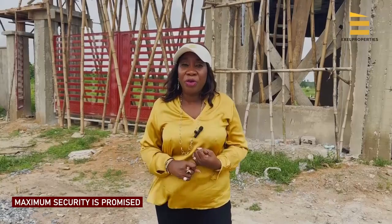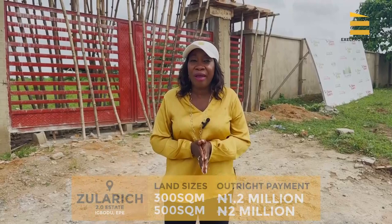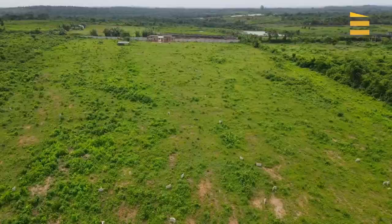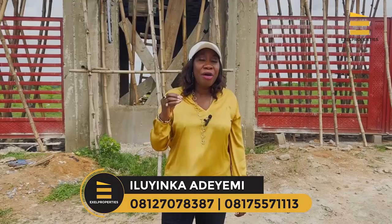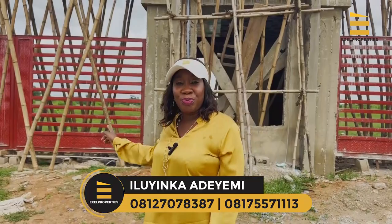Lagos State already has its presence in this Igodu environment, which ensures maximum security. There will be road network to your property, good water supply, and good power supply. These are reasons why you should invest here quickly. A few months ago this place sold for 1.2 million, but today it is selling for 2 million naira. With Nigeria's inflation increasing every day, there is no guarantee this price will stay. Make an initial deposit of 500,000 naira and pay over three to six months conveniently. You own your own piece of land — in fact, don't buy one, buy two, buy in acres or hectares to secure your investment for the future.